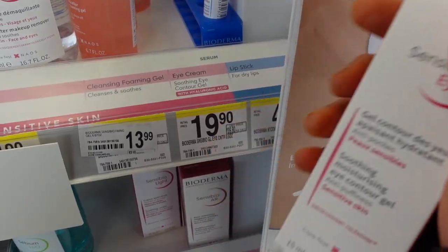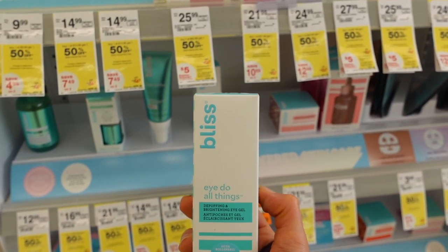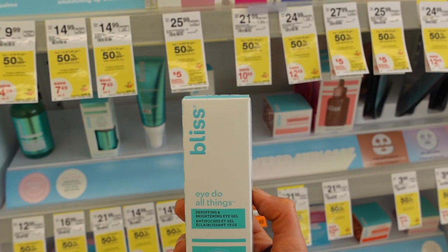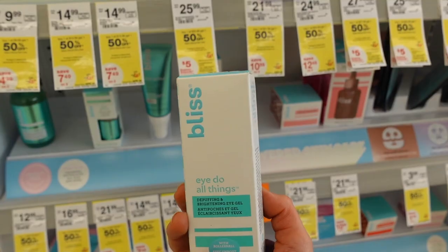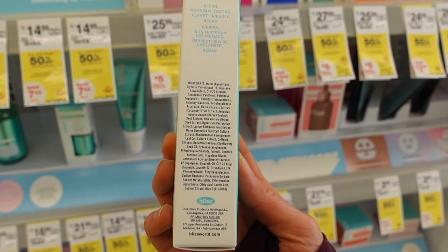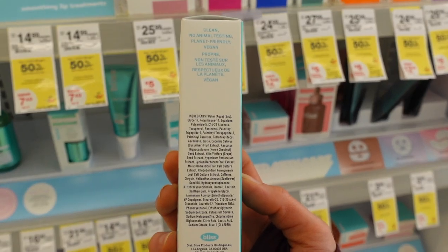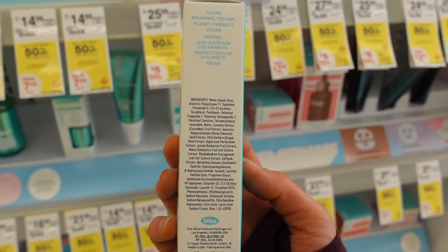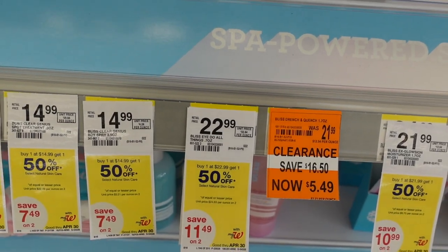That one's $19.90. This one from e.l.f. is a deep de-puffing and brightening eye gel. It has horse chestnut extract — as odd as it may seem, horse chestnut extract has been shown to improve swelling, though results are variable. It also has a variety of humectants to help hydrate and smooth wrinkles, and likewise has caffeine. It's $22.99.